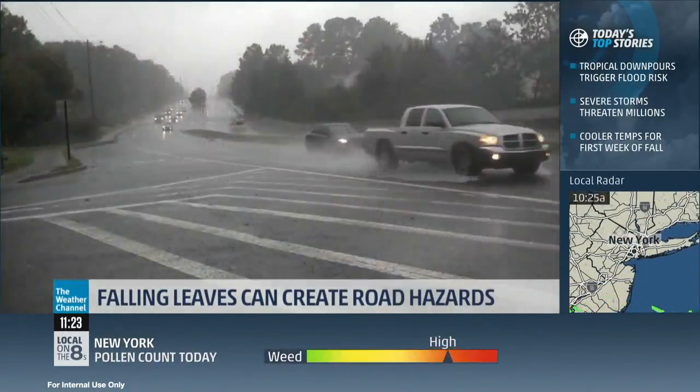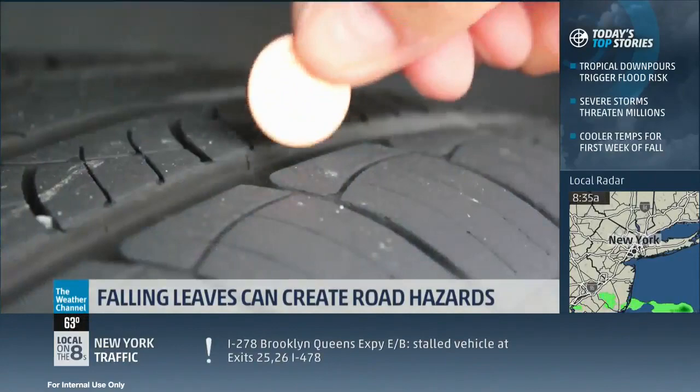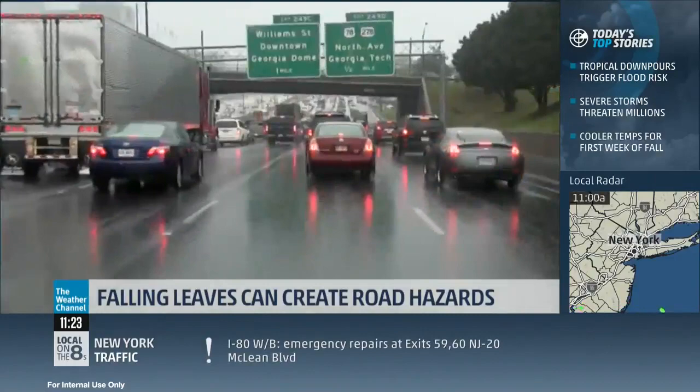There are other hazards as well. Leaves covering the roads can mask potholes, bumps, or curbs. Car maintenance is important too — check your tires and tire pressure, and replace windshield wipers every six months. But if you do find yourself sliding, you always want to turn not aggressively but gently into the slide and add power; that will allow you to drive away from the situation.